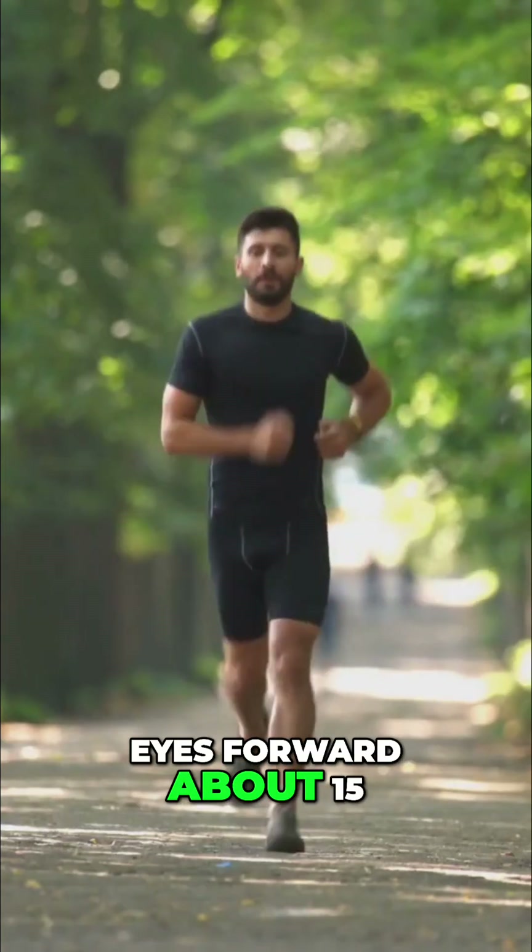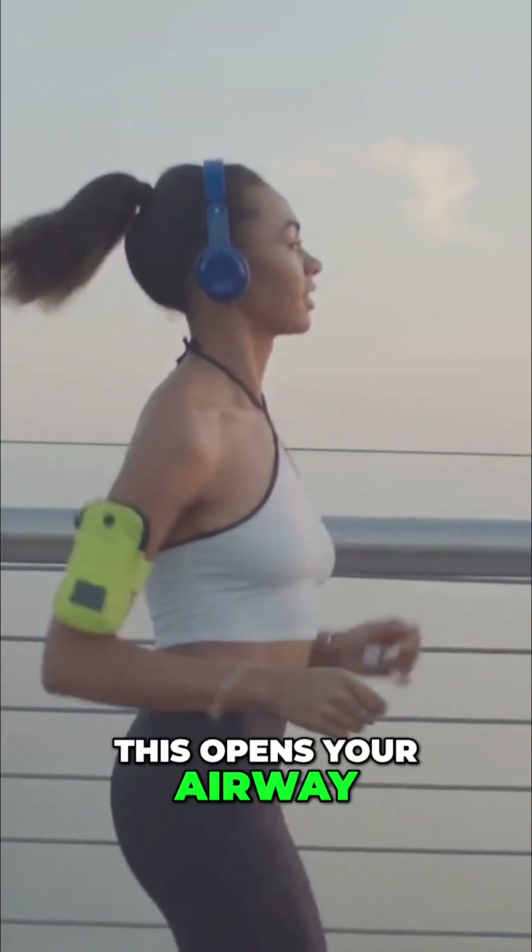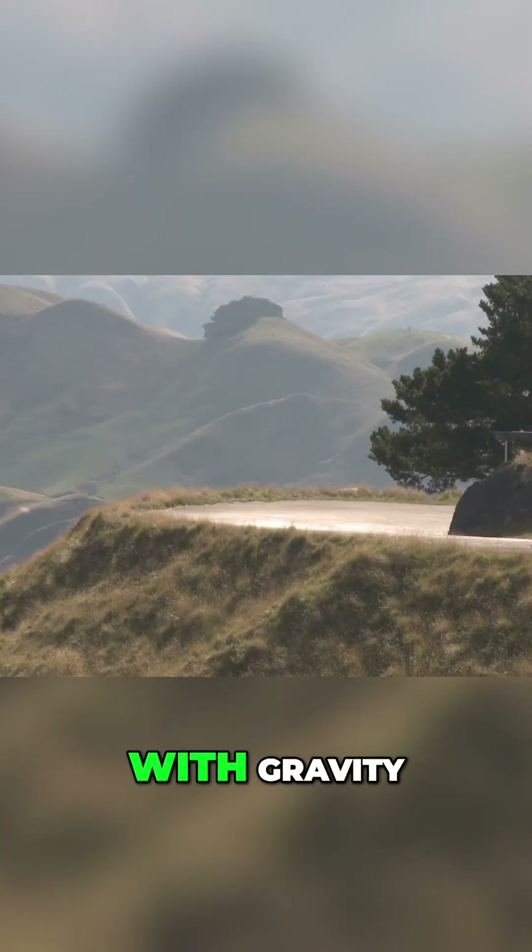Head up, eyes forward about 15-20 feet ahead. This opens your airway, aligns your spine, and lets you work with gravity, not against it.